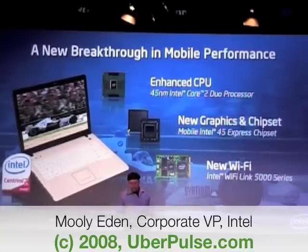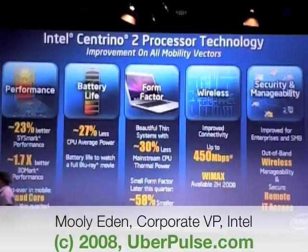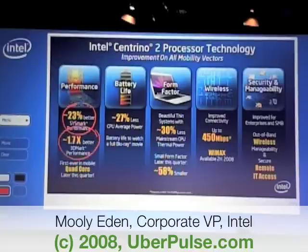Let's take a look at some of the components, or the numbers. This is an eye chart — I know it's pretty heavy — but if you are trying to look, we really deliver huge amounts of revolution over here. Performance: we are going to have 23% better when we speak about C-Smart. If we speak about 3D graphics, we are going to be 70% better. If we speak about battery life, our average power is going to be lower.